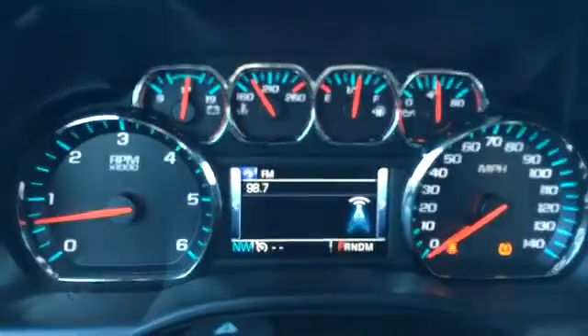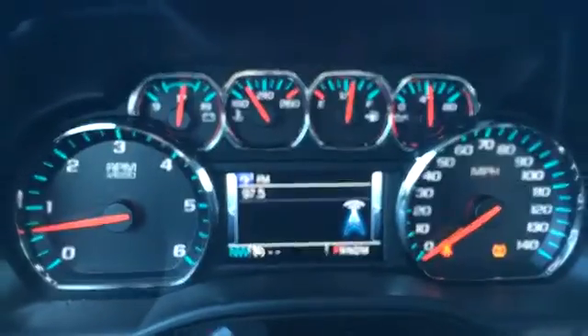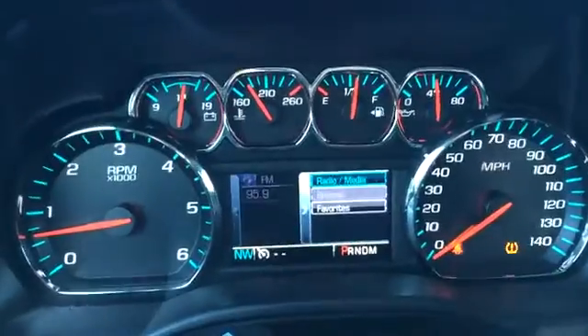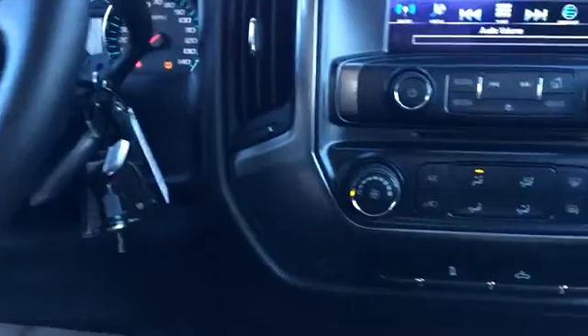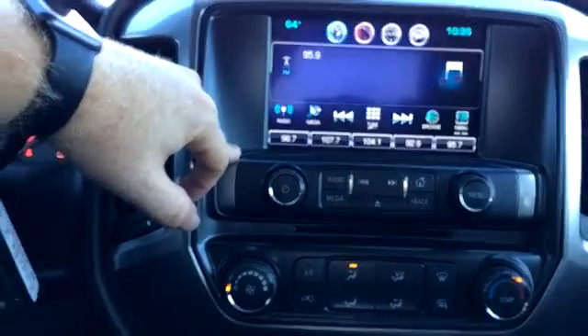It's not just info from the vehicle anymore — you can change tracks if you're under audio, change your favorites, all that good stuff. We've got a CD player, AM, FM, Bluetooth, and satellite.